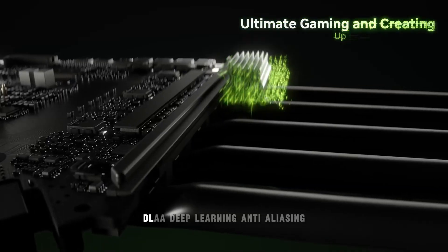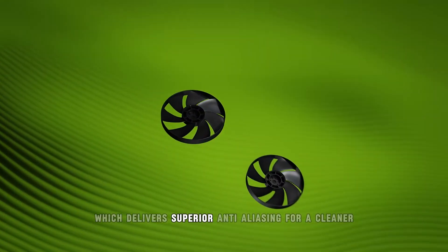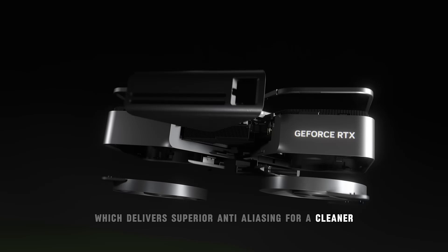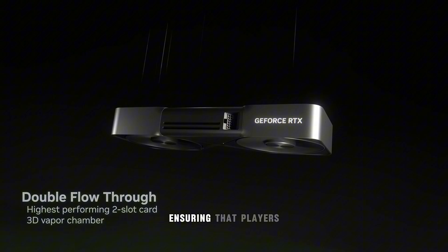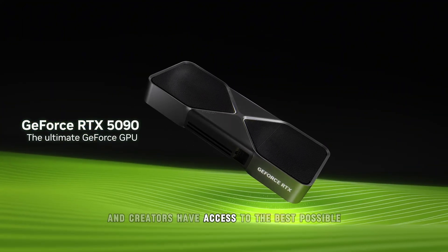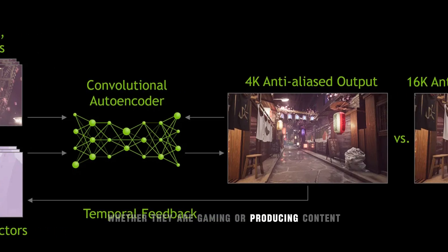Another enhancement is DLAA, Deep Learning Anti-Aliasing, which delivers superior anti-aliasing for a cleaner, sharper image. These features push the envelope in terms of visual fidelity, ensuring that players and creators have access to the best possible experience, whether they are gaming or producing content.